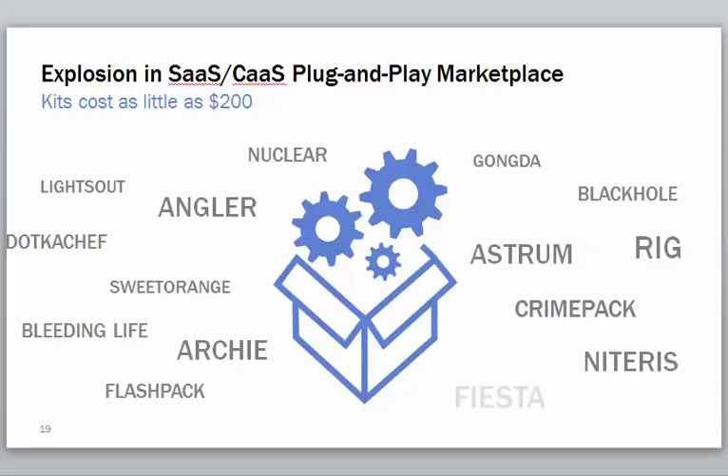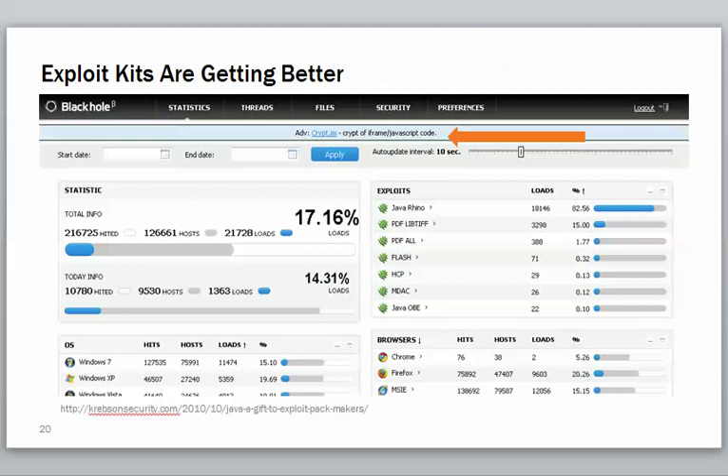There's been an explosion of exploit kits that are just out there — the kits cost as little as $200. When I listened to the OpenDNS presentation earlier in the summer, one of the things that really got me was how advanced and sophisticated these tools are that people can just buy and sell. They don't have to be hackers who've spent years in their basements figuring out how to code. This is what some of the dashboards look like — it looks like a dashboard you might run in your own business.